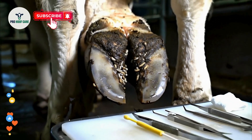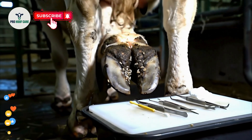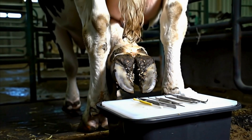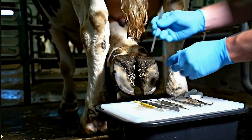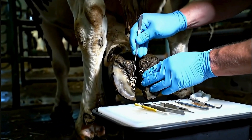These parasites have been feeding on dead tissue for weeks, causing severe pain and infection. Look at this damage. Maggots have created deep breeding pockets throughout the hoof wall.